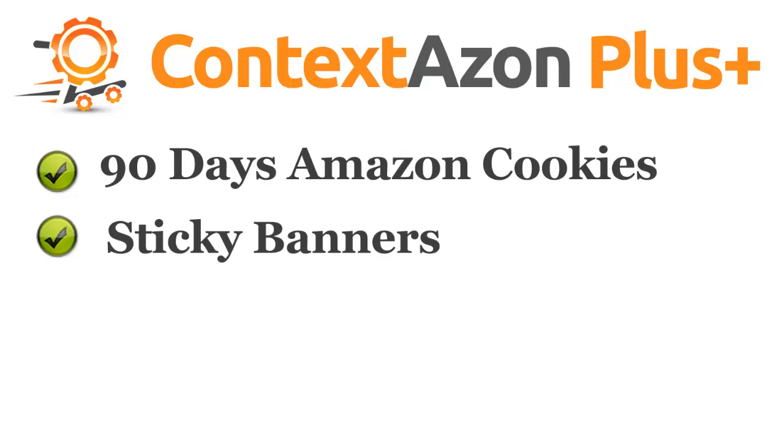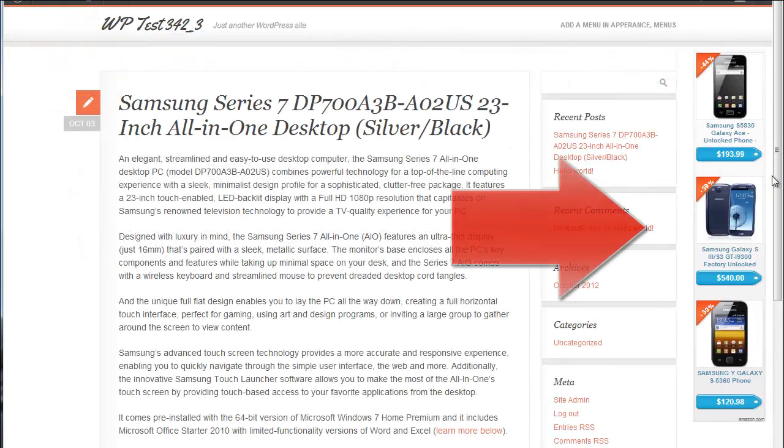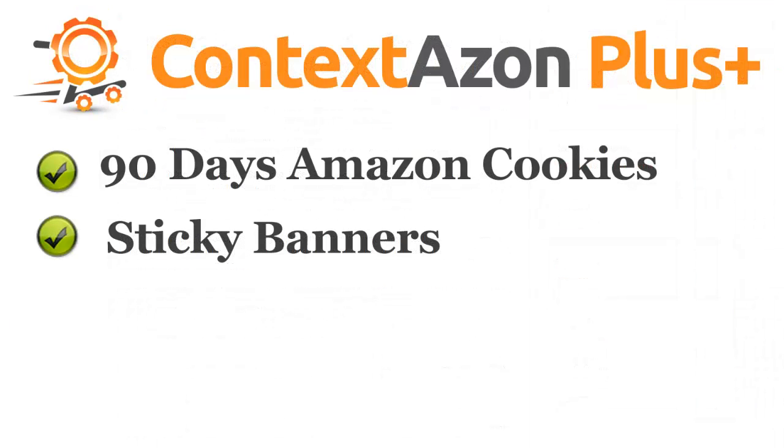Sticky banners. This is an additional banner placement to display banners throughout the whole site on every page. Banners stick to the right or left side and stay fixed when the user scrolls. They don't take up space in your content and they are very visible throughout the site.